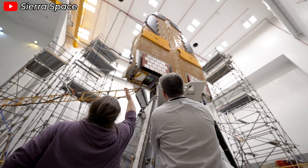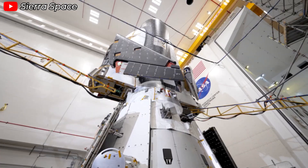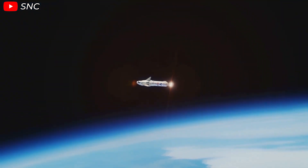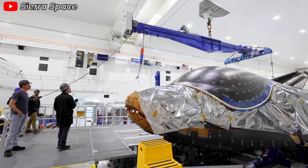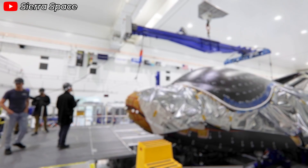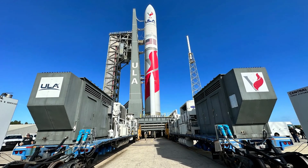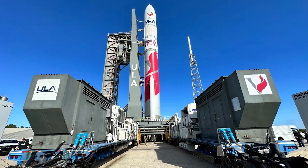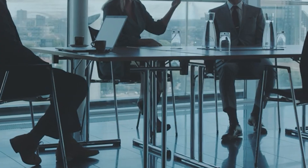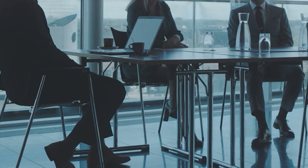If this acquisition happens, Sierra Space stands to become one of the most vertically integrated powerhouses in the space industry. They'd gain control over the entire value chain, from launch vehicles to spacecraft and space destinations. This strategic position could help Sierra Space effectively compete with the industry's top players and shape the future of the commercial space sector. The challenge? Boeing and Northrop Grumman are pricing ULA at $2 to $3 billion, which is a tough pill to swallow. It's complex for any buyer to justify that kind of investment in a launch empire that's at risk of declining.